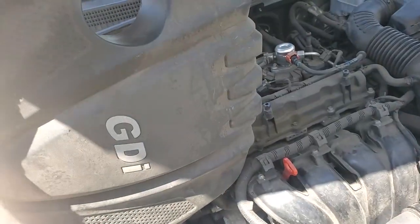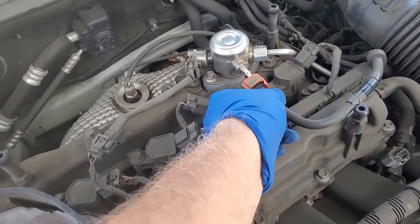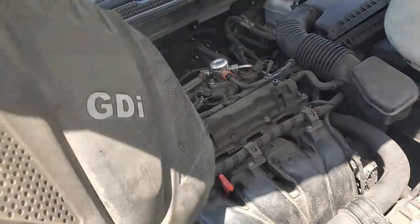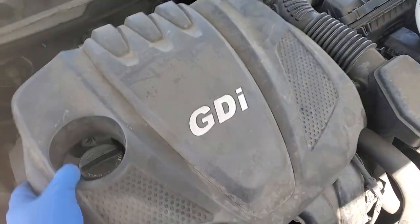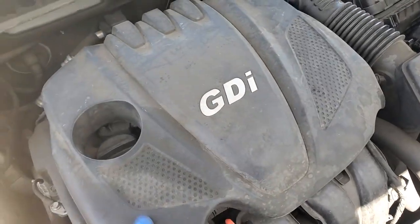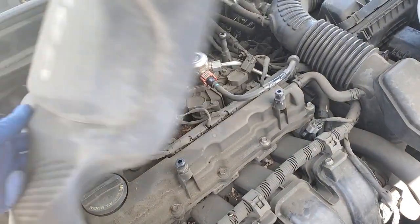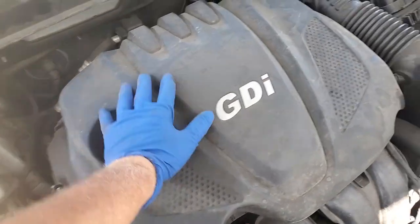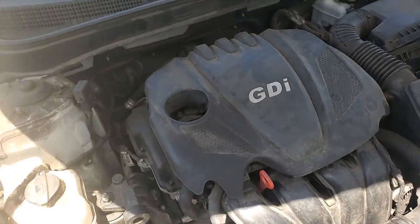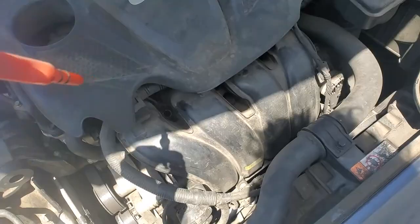Well, we have an abort on the Hyundai with the bad fuel pump — customer doesn't want to spend the money. Time to buy a new car. So they're going to tow it out of here. But at least we got a diagnostic video out of it. That was an interesting fuel pump failure — the high-pressure pump literally sucks the line dry.